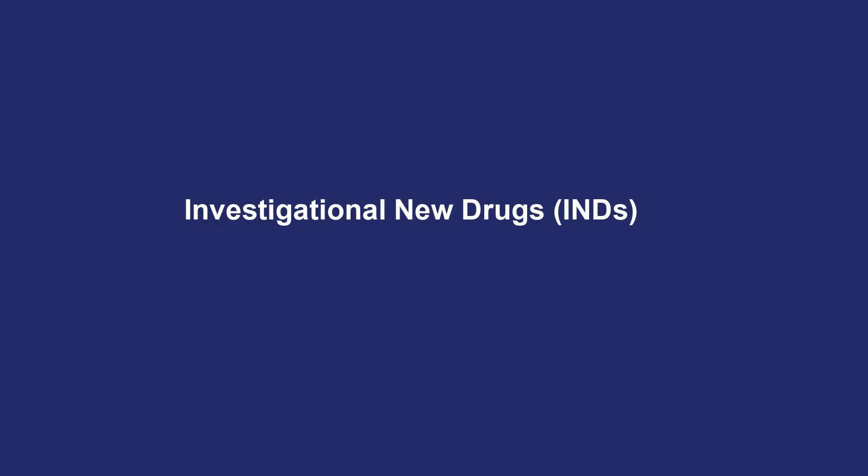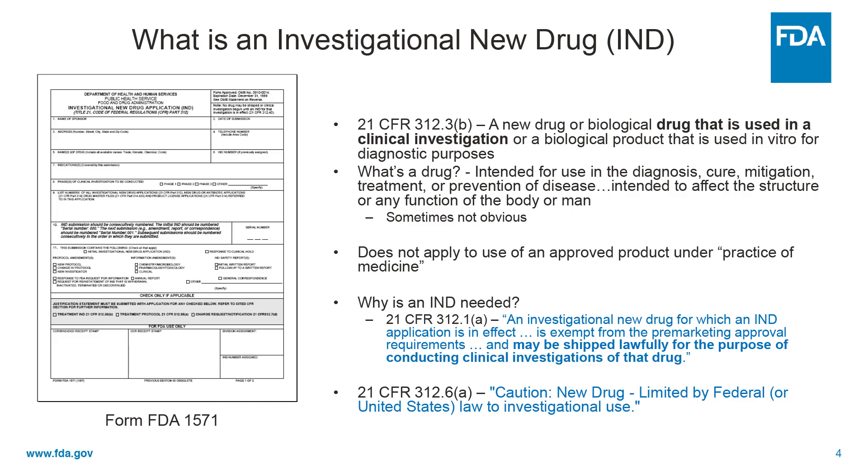And I should tell you up front in the vernacular, so to speak, IND is used to refer to investigation of new drugs and investigational new drug applications. An investigational drug is a new drug or biologic. And for our purposes, I'll use drug to refer to either drugs or biologics in most cases.